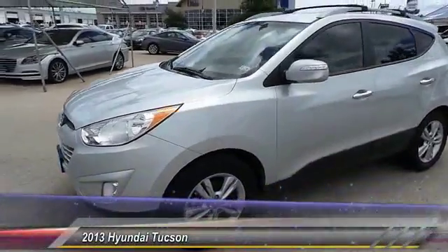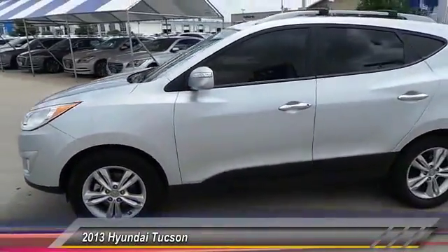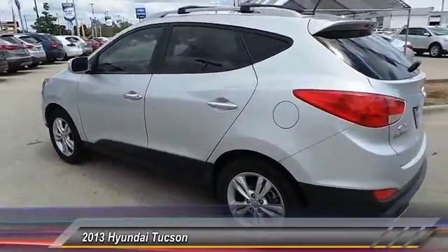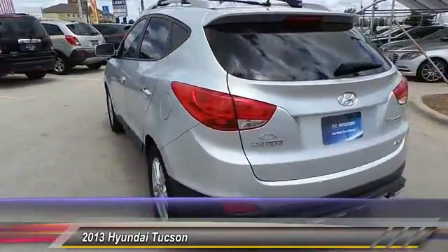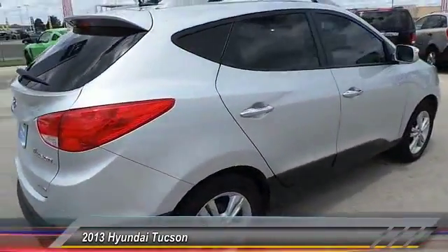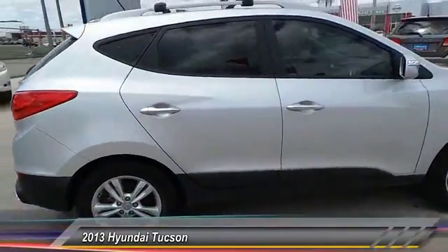The 2013 Hyundai Tucson. The Hyundai Tucson is Hyundai's first CUV to be designed in Europe. Tucson takes the boxy utility vehicle and transforms it with flowing curves, graceful lines, and style to spare. It's the future of the crossover.